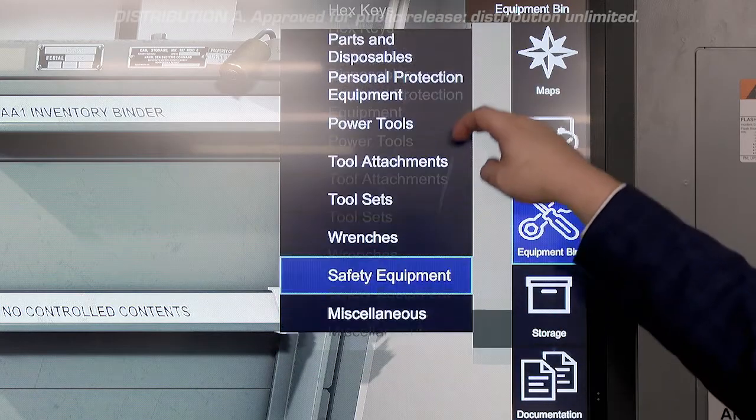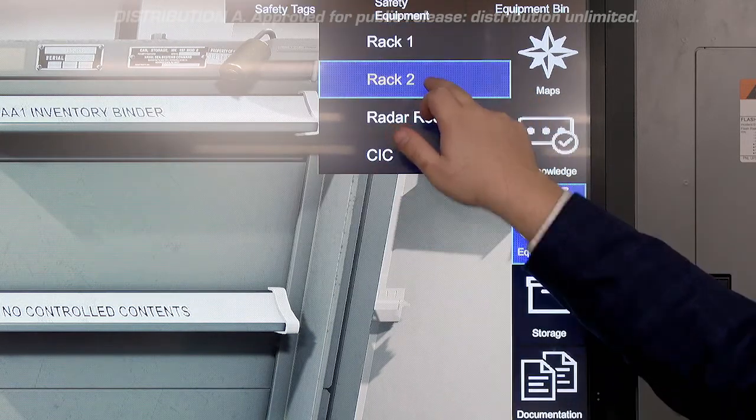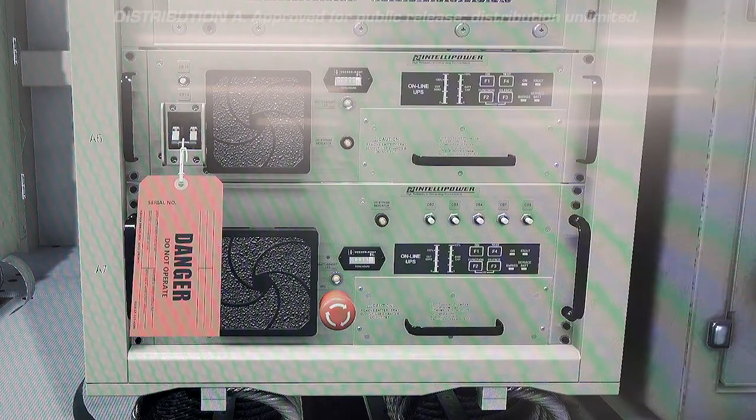The immense cost and time savings increase the possibility of placing training machines on bases all over the world, so sailors can troubleshoot maintenance issues when docked to hone their skills.